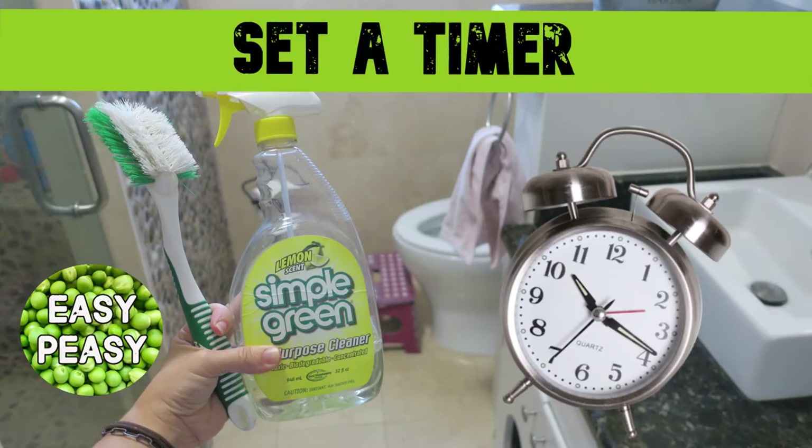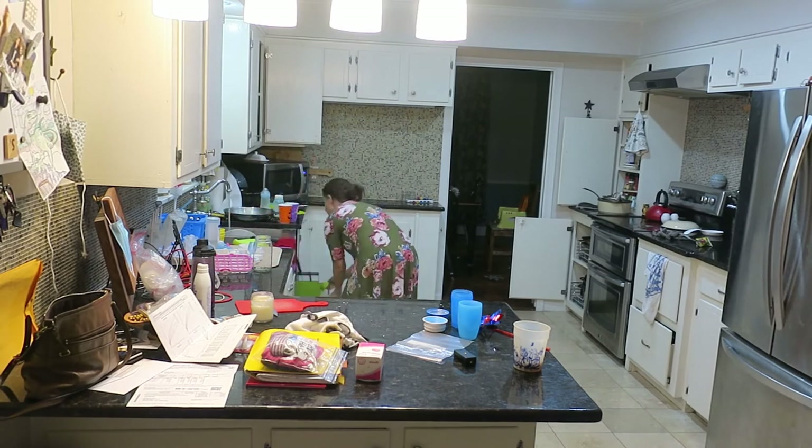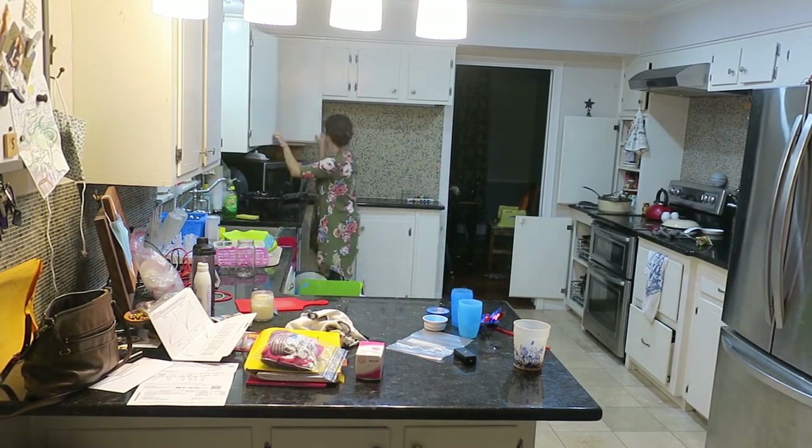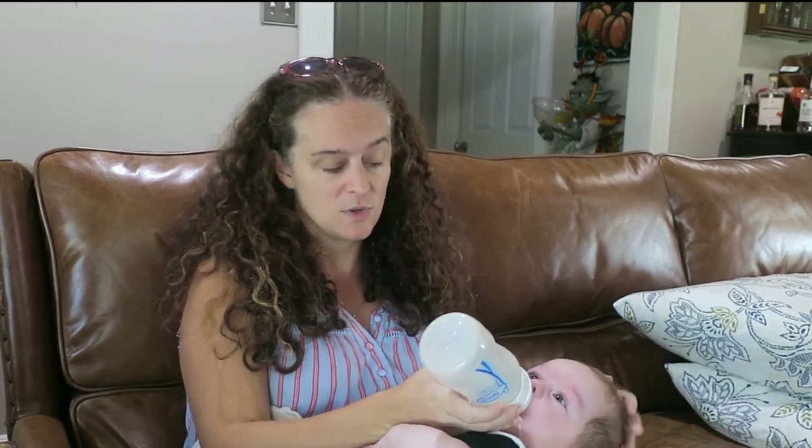Bonus tip: set a timer. It may sound silly, but you will work harder and faster with a timer set. I usually pick 15 minutes — 30 minutes feels too long in between making meals or taking care of the baby, but 15 minutes is just right and I can get a lot done. You'll get distracted less, you'll find yourself not looking at your phone as often, and then you have more time after those 15 minutes to do fun things and enjoy your life instead of spending the entire day cleaning.